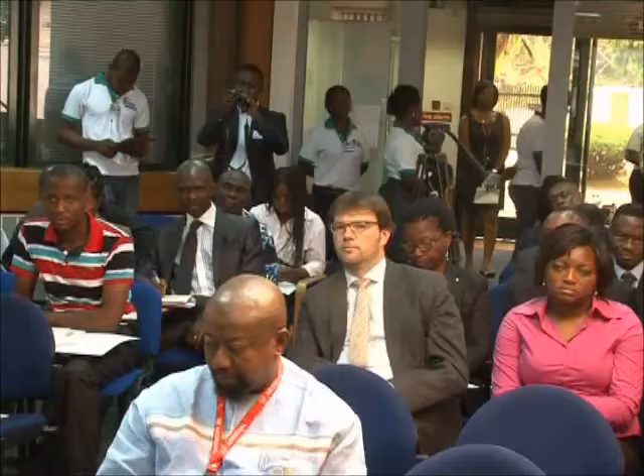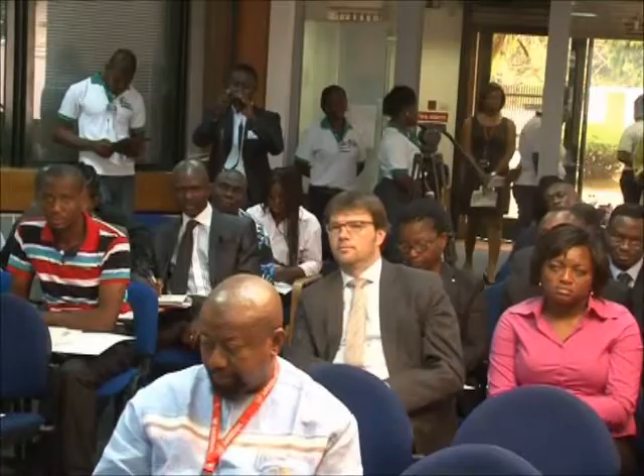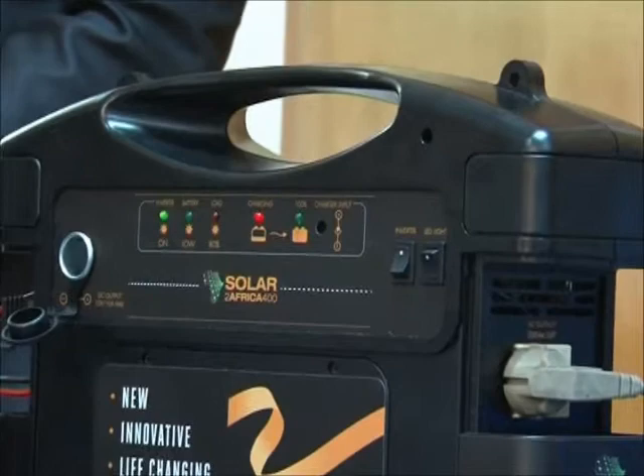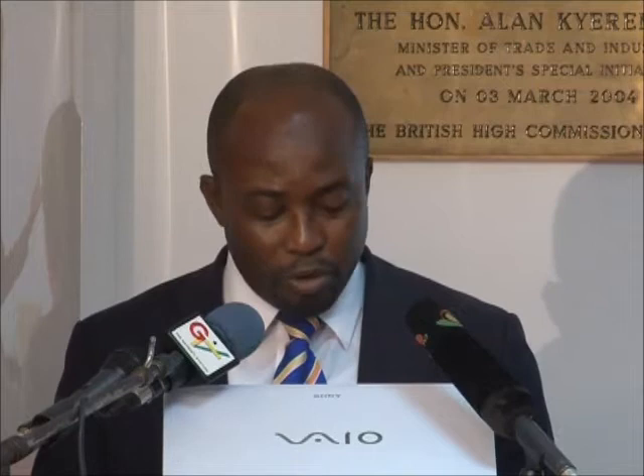The Deputy Director of Renewable Energy at the Ministry of Energy, Mr. Seth Mahut, said the government has initiated several projects to promote renewable energy and it welcomes private partnership in order to achieve a 10% share of renewable energy in the electricity generation mix by the year 2020. The Ministry's ultimate desire is to see the Solar 2 Africa 400 become a major flagship private sector-led project that will contribute significantly to achieving our policy goal of universal access by 2020. We also look forward to periodic updates and reports to improve and deepen our understanding of off-grid solar energy challenges and opportunities.